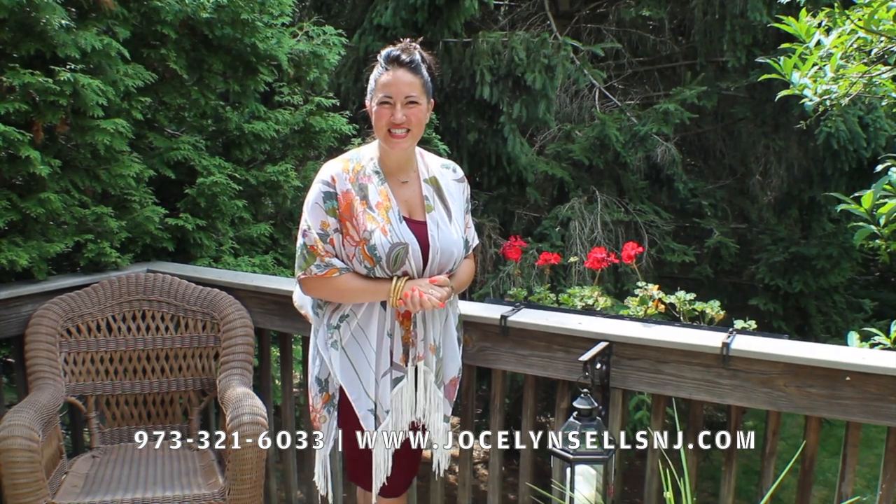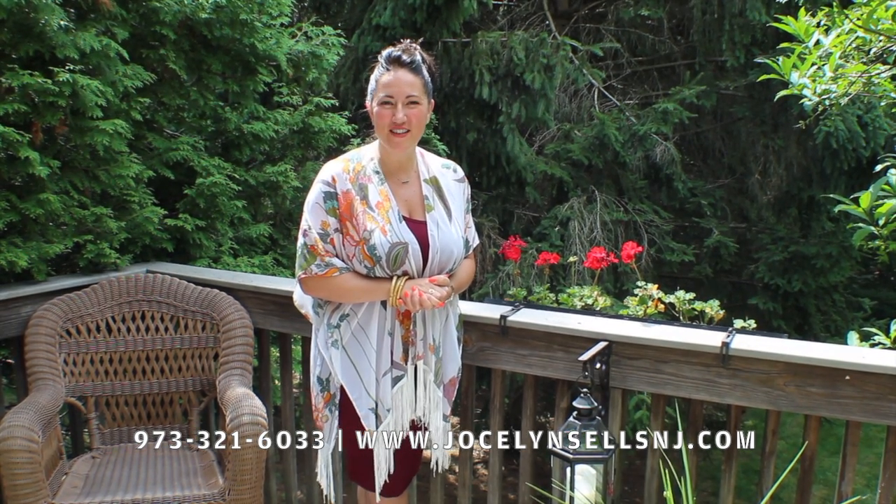Thank you so much for coming on the tour with us. This was the beautiful townhome at 20 Cambridge Place in Wayne, New Jersey. If you want to schedule a private showing for yourself, please call 973-321-6033 or contact us at jocelynsellsnj.com. Again, this is Jocelyn from the Jocelyn Russo Group of Coldwell Banker. Look forward to hearing from you — please subscribe so you can take a look at our next house.